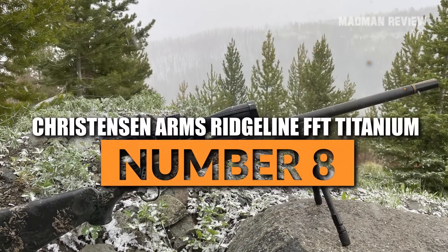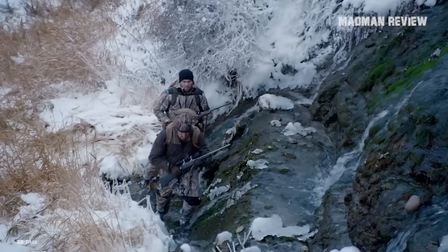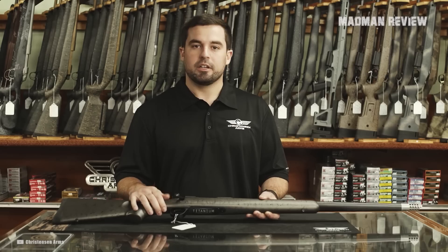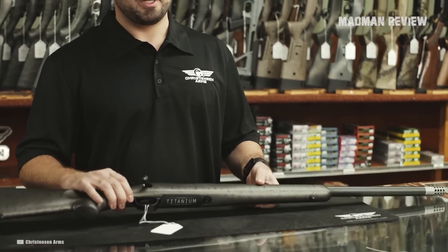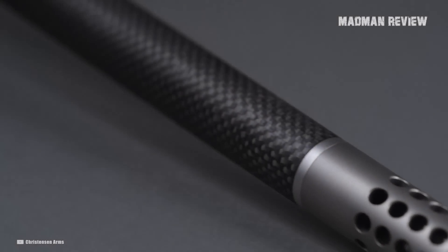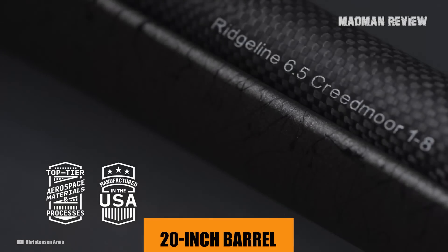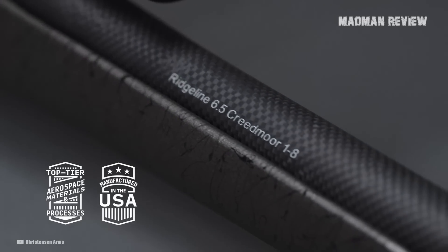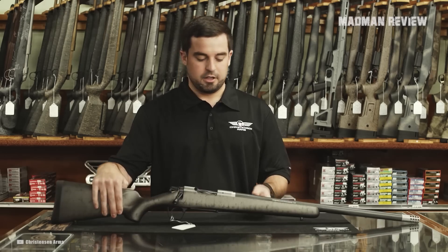Number 8: Christensen Arms Ridgeline FFT Titanium. The Christensen Arms Ridgeline FFT Titanium is ideal for hunters who are in the field all day and often longer. It's ultra-light, so it does not weigh you down, and you have great options for chambering. With a short action, it comes in at just 4 pounds 14 ounces excluding optics. It features a titanium M700-style Ridgeline action and a 20-inch carbon-wrapped barrel, a foam-core FFT carbon fiber stock, and even the bolt knob and magazine bottom plate are made from FFT carbon fiber — shaving off weight wherever possible.